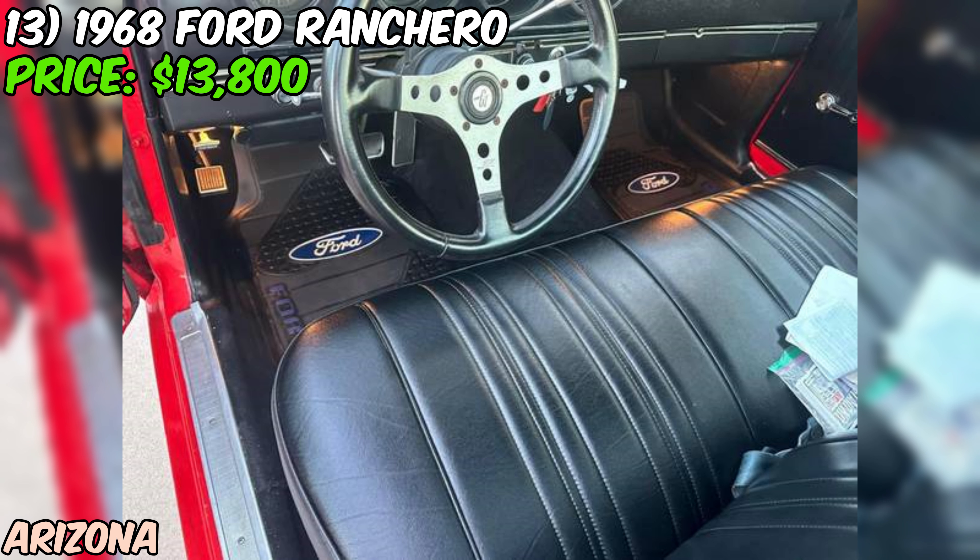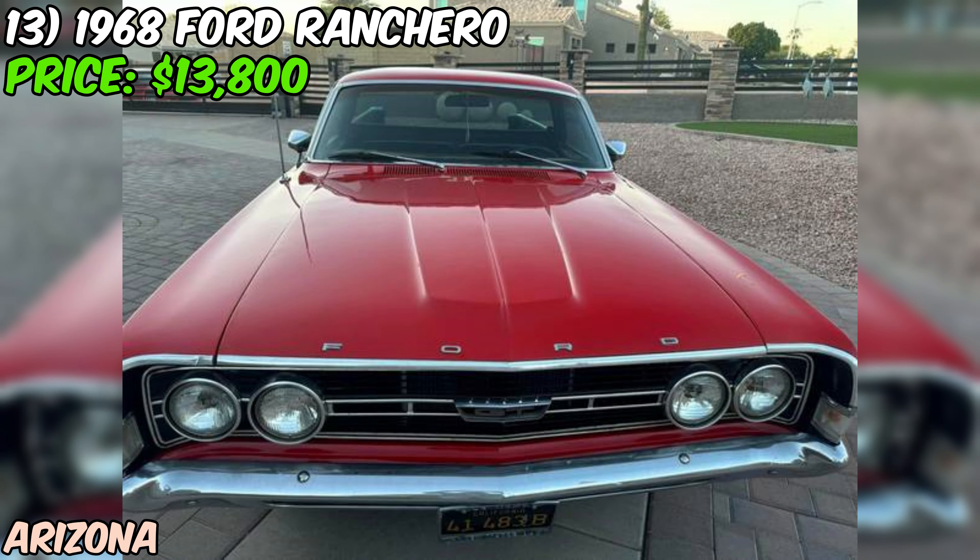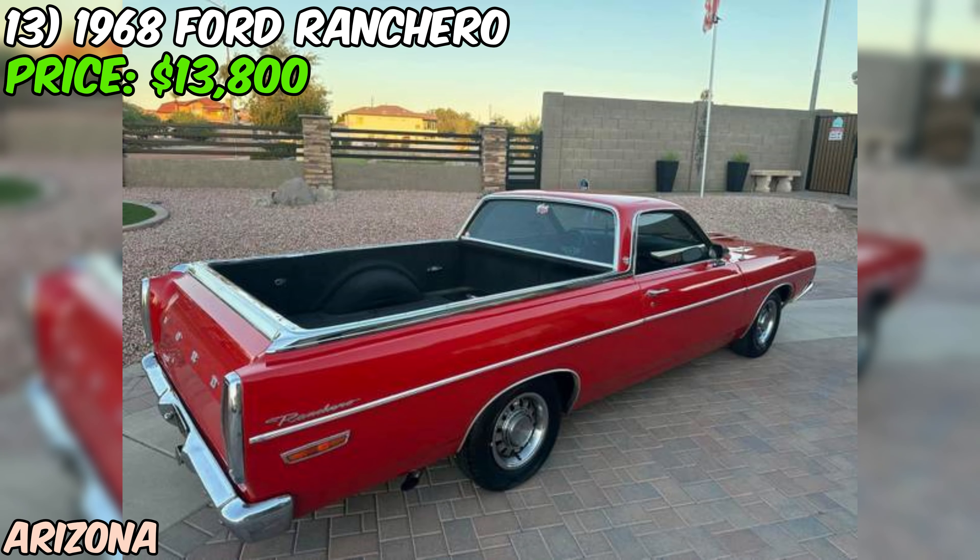All in all, this 1968 Ford Ranchero sounds like it could be a great find for someone looking for a classic car-truck hybrid that's ready to drive. With its V8 engine, recent servicing, and California history, it's got a lot going for it. But as always, make sure to see it in person and maybe get a mechanic's opinion before making a decision.